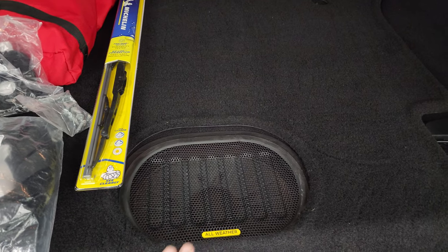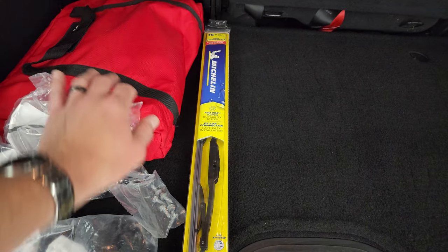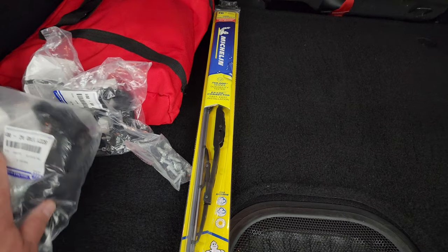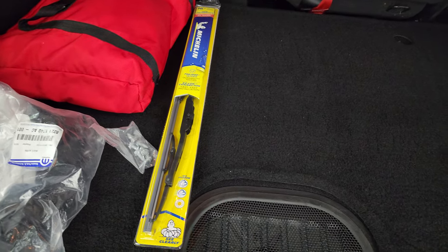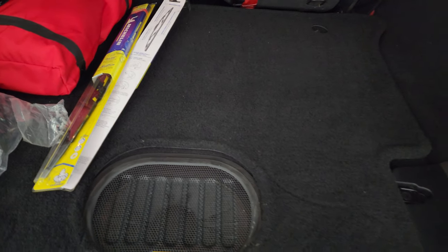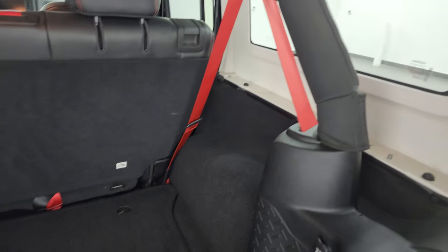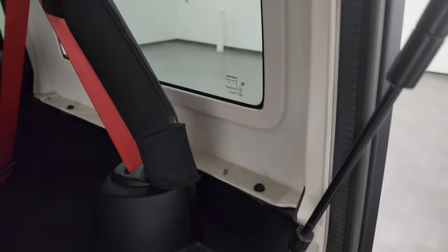You get the all-weather subwoofer back here. You get the off-road kit, which comes with a tow strap, gloves, and other items. You get all the door handle holders and door handles for the doors, and it comes with a set of wiper blades as well. Note that you also get the red seat belts.